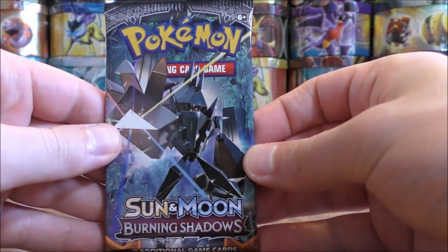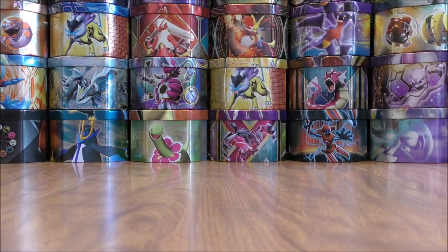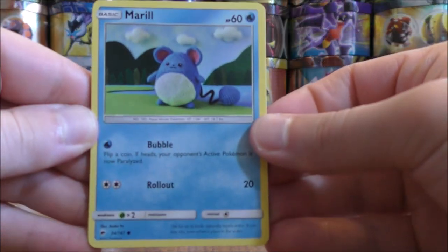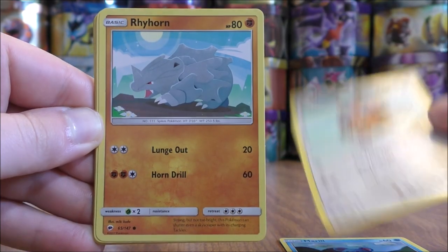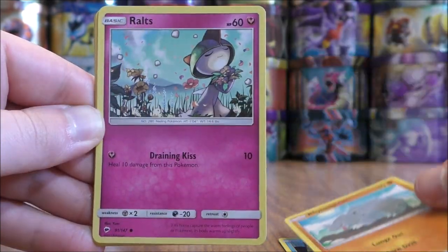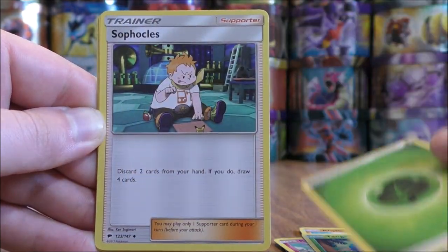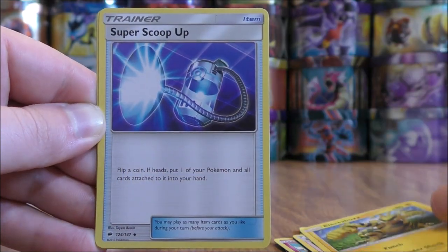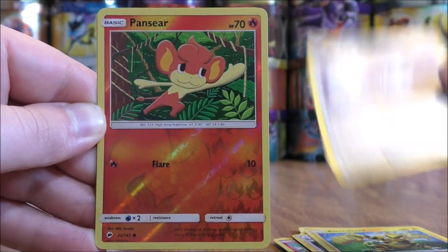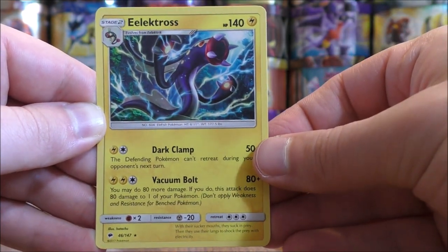Next pack — four packs left to go after this one, should be getting about one or two more good pulls. Pack fourteen starts with Mareanie, Hoot Hoot, Rhyhorn, Ralts, Tangela, Grass type energy, Sophocles, Electabuzz, Super Scoop Up. Reverse holo is a Pansear, just a common. And the rare here would be an Electrode.